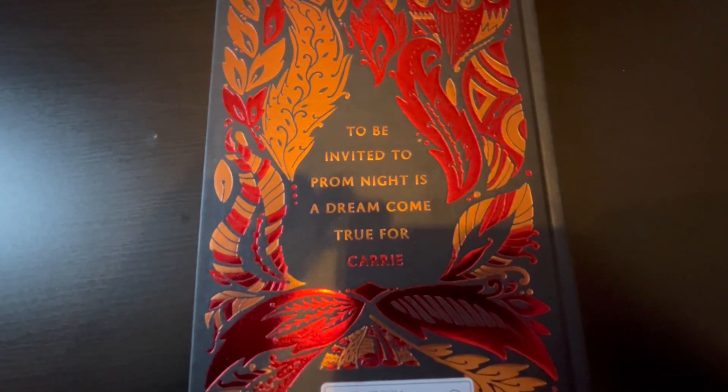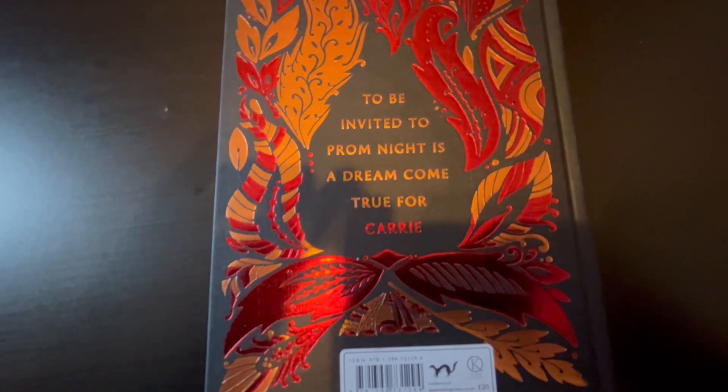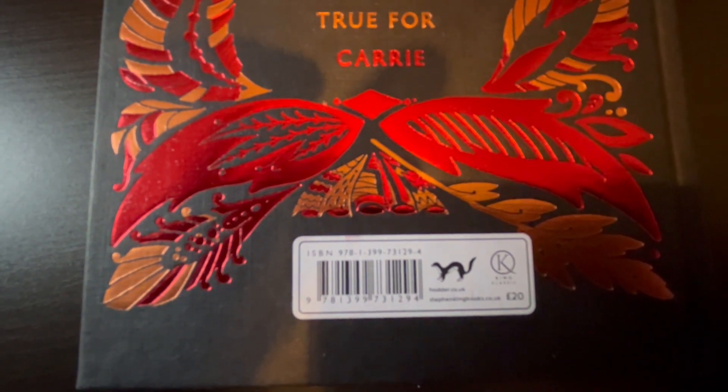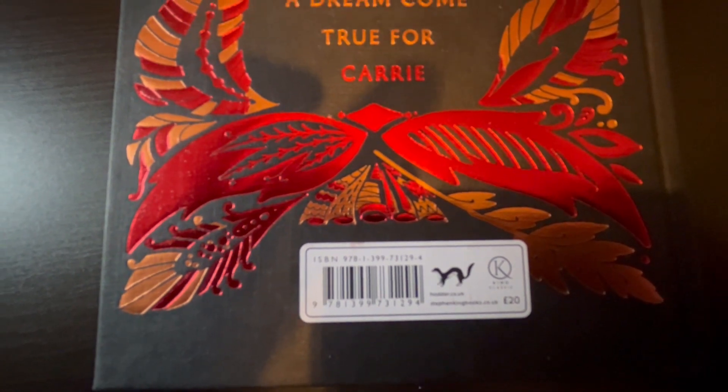On the back you have a similar design just without Carrie in the middle. 'To be invited to prom night is a dream come true for Carrie.' And there is your price sticker — 20 pounds.